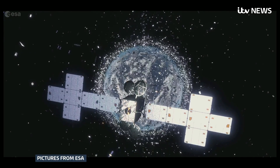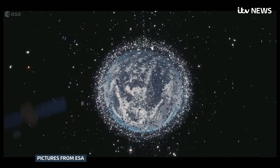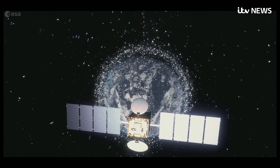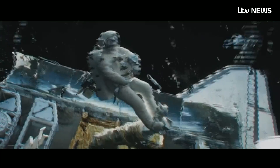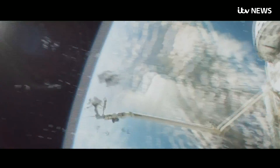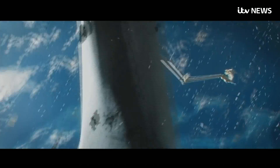Thousands of miles above our heads, hundreds of thousands of pieces of junk — man-made rubbish travelling ten times the speed of a bullet. The damage they can cause is the stuff of blockbuster movies. In real life, even a fleck of paint can be catastrophic.